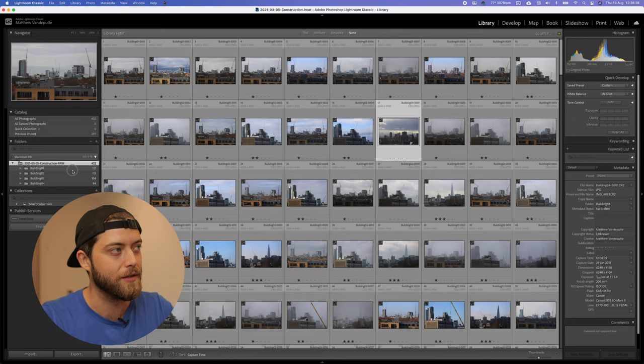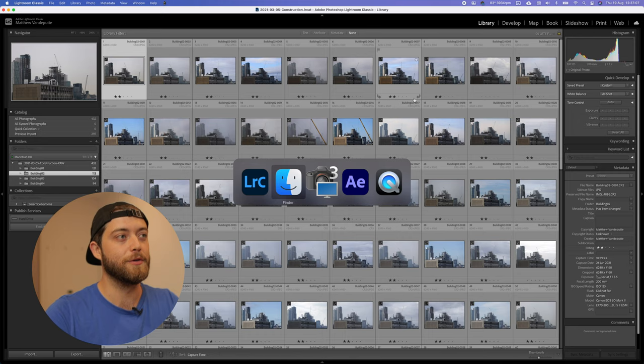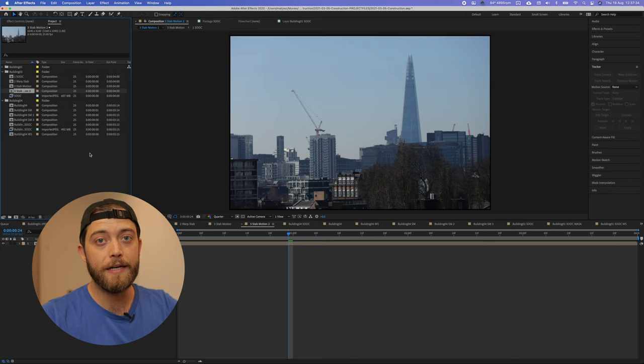I've offloaded all the photos from the memory card onto the hard drive, imported them into a Lightroom catalog, and separated them into separate folders — one folder for each build site or building. I've also split the RAW files from the JPEG files because I shot both: the JPEG files are easier to stabilize, and then you can replace them with the RAW files before exporting, like a proxy sequence.